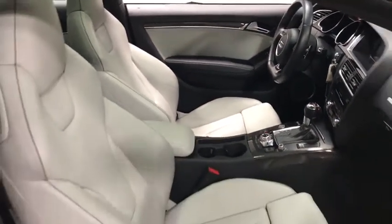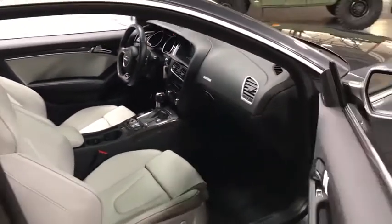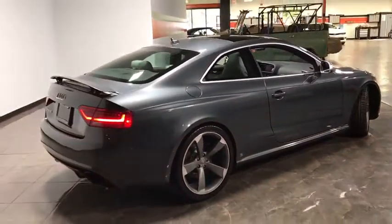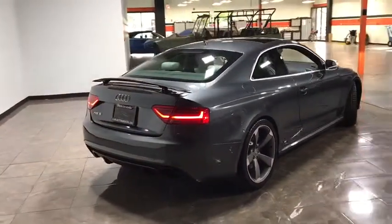Leather seats. Rain sensing wipers. Tire pressure monitoring system. Sports suspension. Four piece floor mat set. Tri-zone air conditioning. Your new ride is just a phone call away.